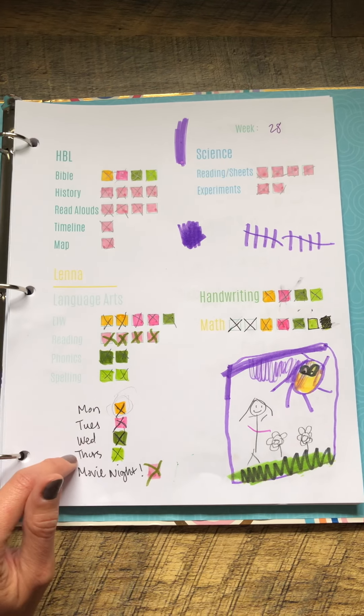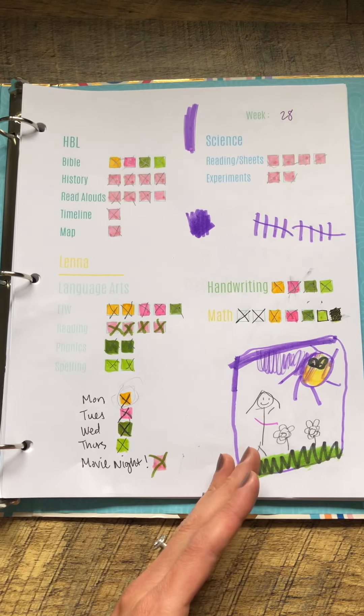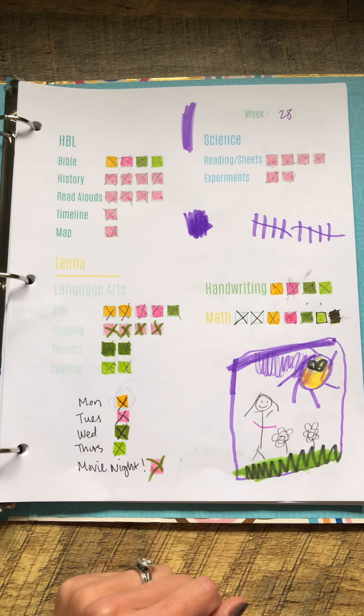Same thing for Tuesday, Wednesday, and Thursday — color coded for what I needed her to get done on those specific days. And then all of the ones in this blush color are ones that we usually do together as a family — not individual stuff.